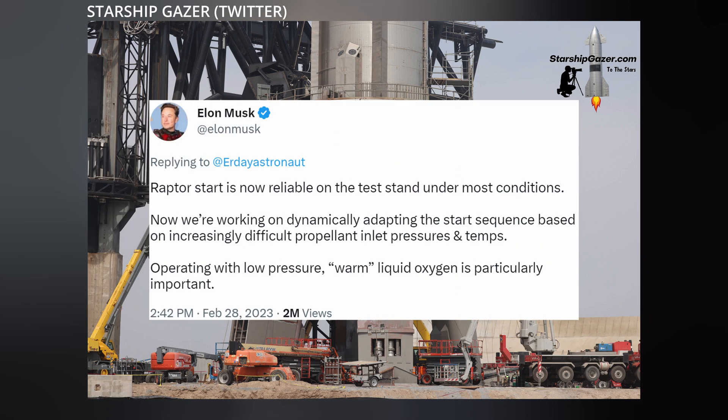Elon also tweeted his company is hard at work further improving Raptor as well. The engine is now reliable on the test stand under most conditions. Now they're working on dynamically adapting the start sequence based on increasingly difficult propellant inlet pressures and temperatures. Operating with low pressure, warm liquid oxygen is particularly important.